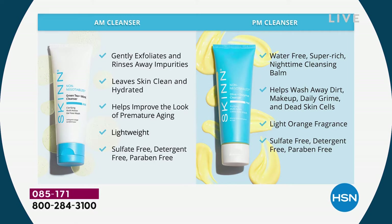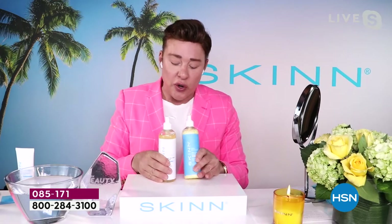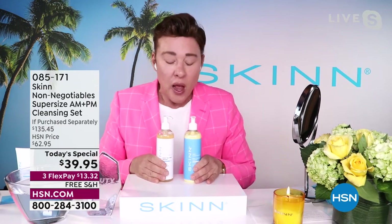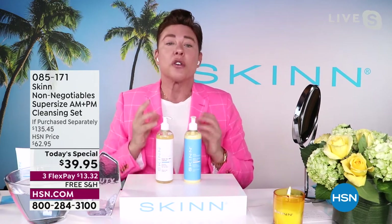The PM cleanser doesn't leave you greasy — it washes away dirt, makeup, grime, dead skin cells, and oil-based pollutants like car exhaust that stick to your skin and go deep. It has orange oil, purifying ingredients, and is sulfate-free, detergent-free, paraben-free. We also alternate enzymes and acids to make sure your skin never gets used to either treatment — alternating is important.